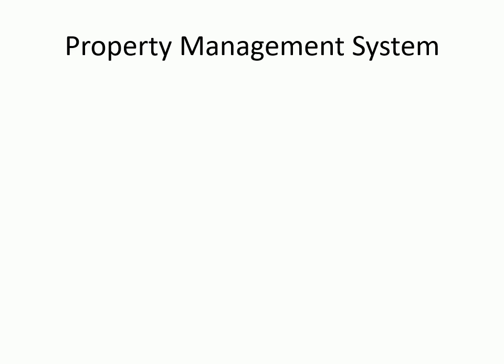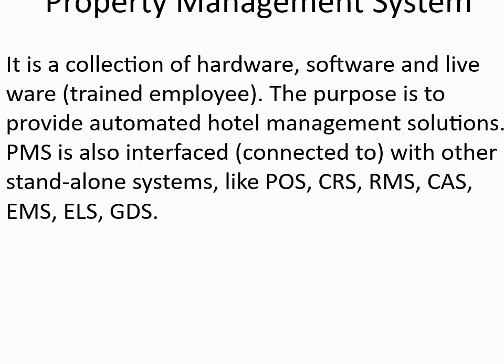Property Management System is a collection of hardware, software, and liveware (trained employee). The purpose is to provide automated hotel management solutions. PMS is also interfaced — connected to — other stand-alone systems, like POS, CRS, RMS, CAS, EMS, ELS, and GDS.